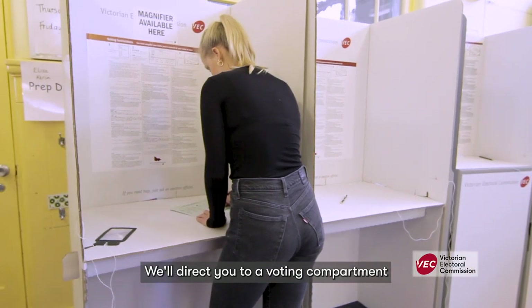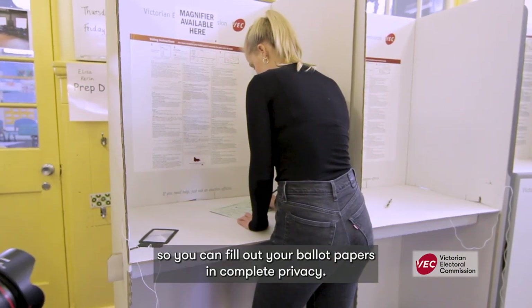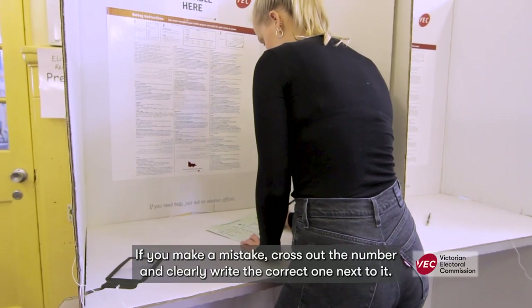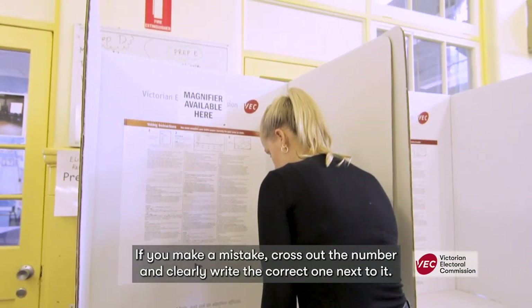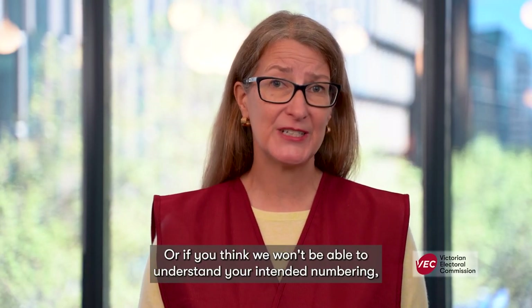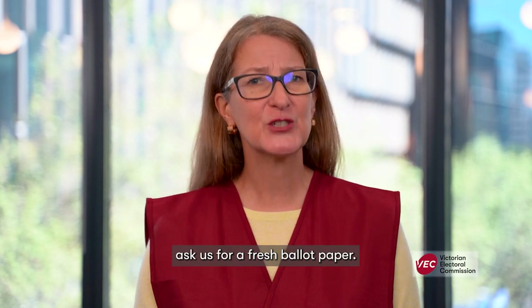We'll direct you to a voting compartment so you can fill out your ballot papers in complete privacy. If you make a mistake, cross out the number and clearly write the correct one next to it. Or, if you think we won't be able to understand your intended numbering, ask us for a fresh ballot paper.